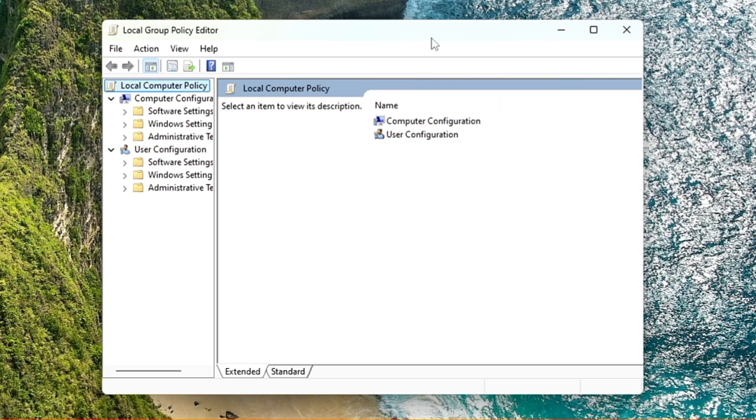For Windows 11 Home users, I've already created a video on how to enable the Group Policy Editor — you can watch that and enable it. Alternatively, you can also use the Registry Editor to apply the same tweak; I'll show that method as well. But first, let's proceed with the Group Policy Editor.